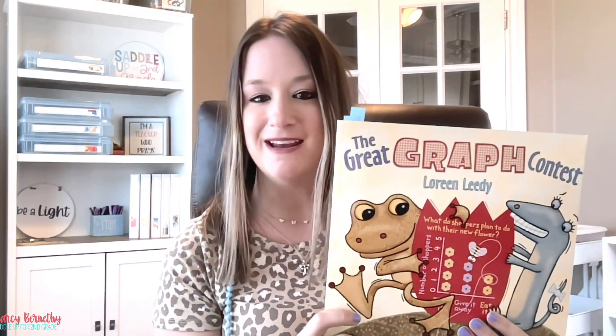Book number three is from another one of my favorite math authors, Laureen Leedy. Her book, The Great Graph Contest, includes great nonfiction and real-world examples for creating bar graphs and pictographs. Let's take a look inside.